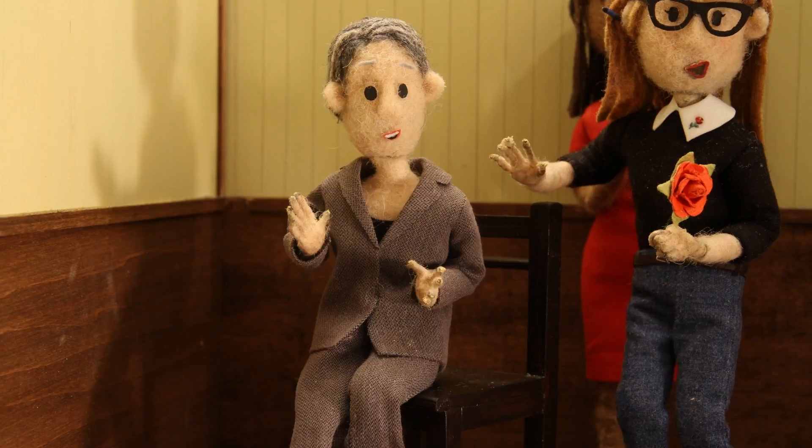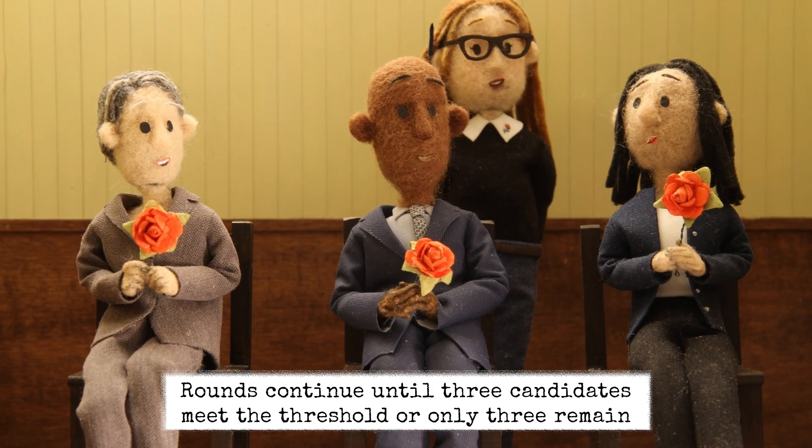And that means Barb wins a seat! That concludes our election.